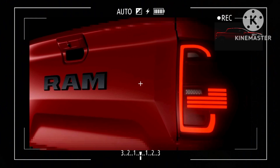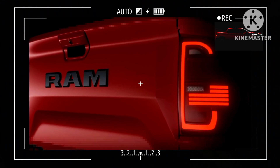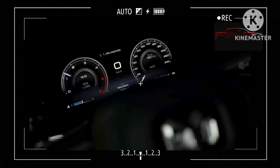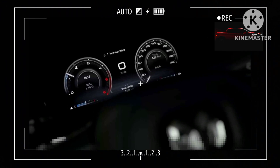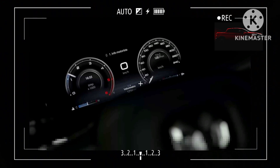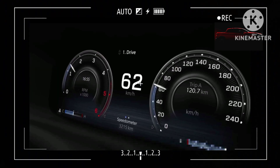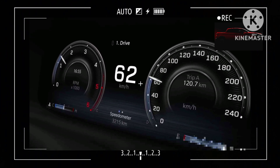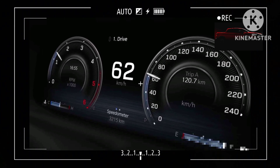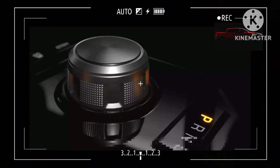Some of the adjacent teaser images allow us to peek inside the cabin, where the Rampage will have a fully digital instrument cluster and a tablet-like touchscreen sticking out from the dashboard. We can also spot the rotary gear knob and RAM lettering debossed on the passenger side of the dashboard. As with the exterior, RAM appears to have done its job to significantly differentiate the truck's cabin from its Fiat equivalent.